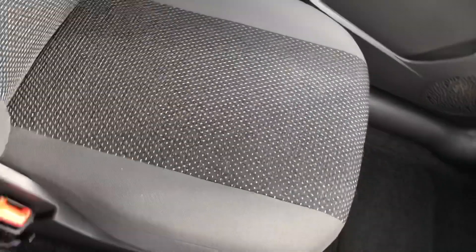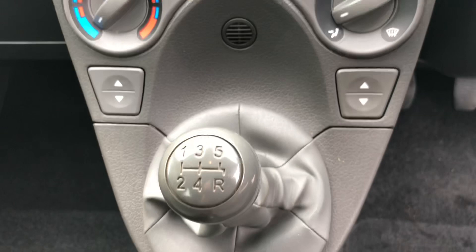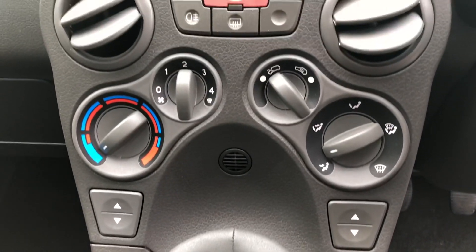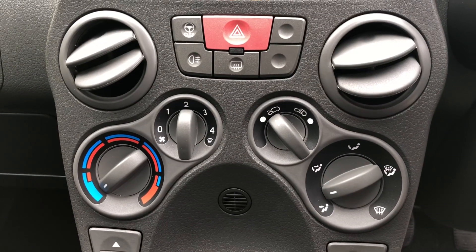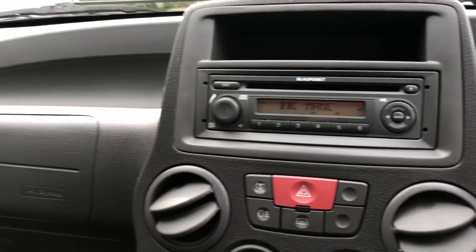That 1.1 engine is coupled to a 5-speed manual gearbox. We can also see the electric window switches. Above that we've got the heater controls with the city button, which makes for easy parking. And we've got the radio CD player.